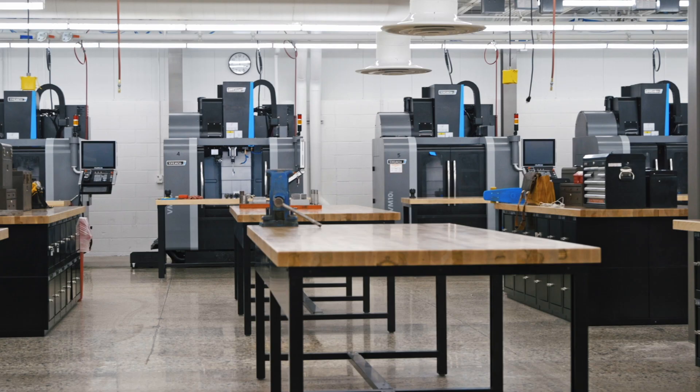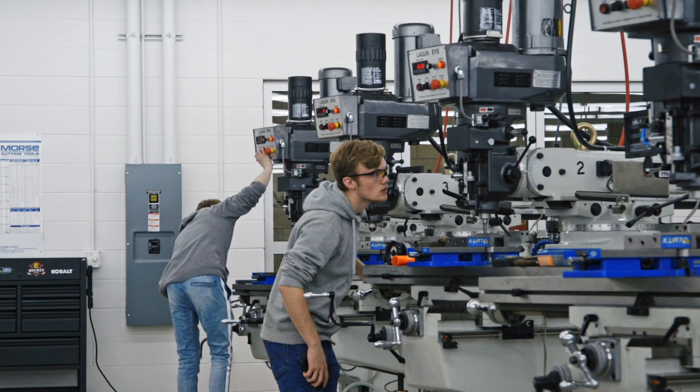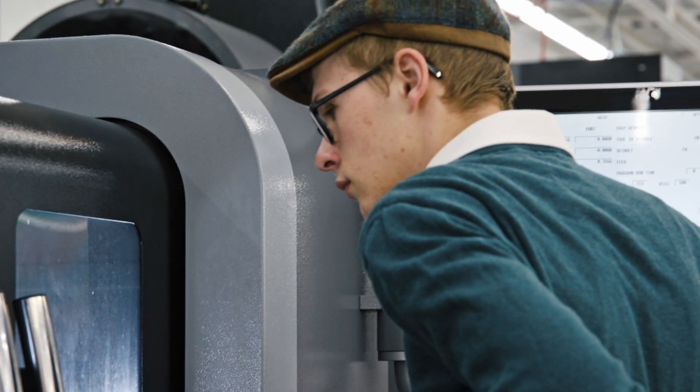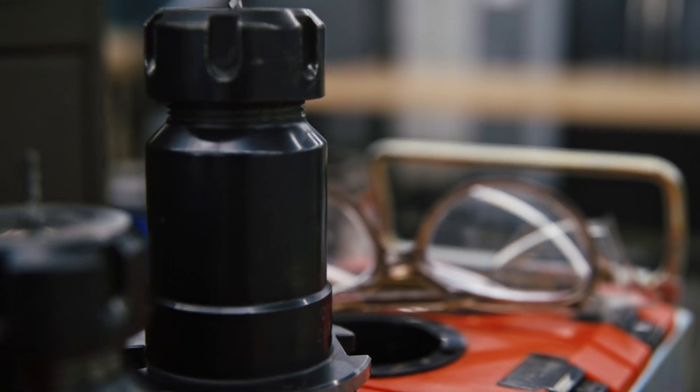We've got a lot of new equipment here. This is really the start of something big and ever-growing. I decided to enroll in the Manufacturing Program because the first day you're in class, you are machining and you're in the lab. I really liked that because I'm a very hands-on person. I also enrolled because the Manufacturing Program is well-known. All the teachers have been in the field, so they really know what the field is like.